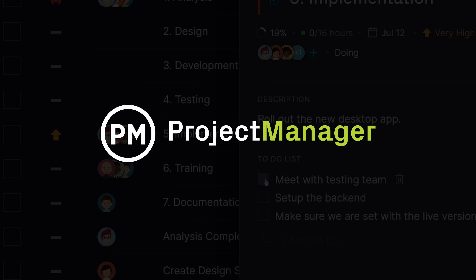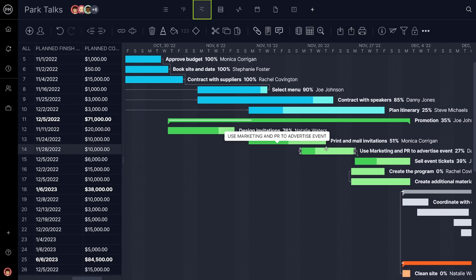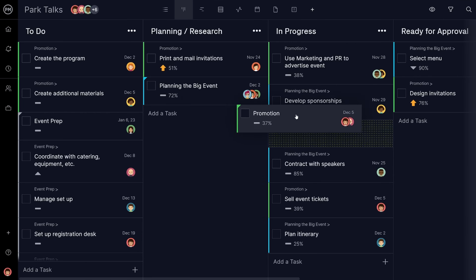Hello from ProjectManager. We're thrilled you're here to learn about our award-winning project and work management software. Here's the list of our top 10 most popular features.